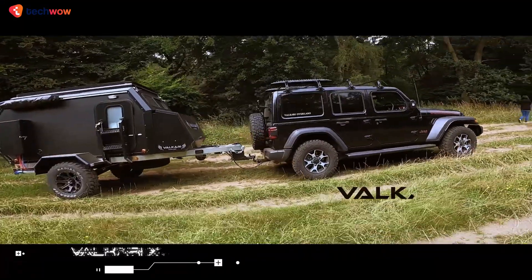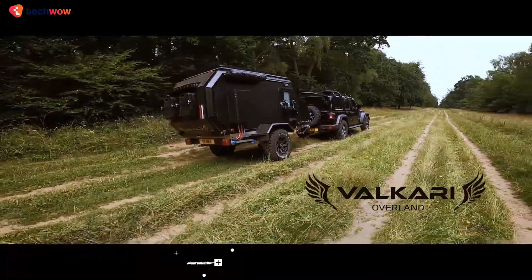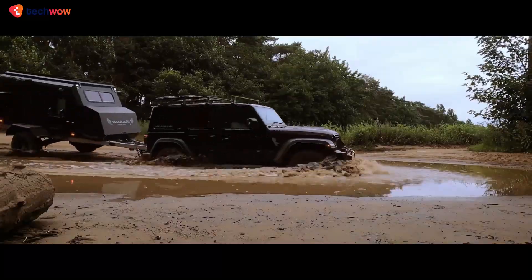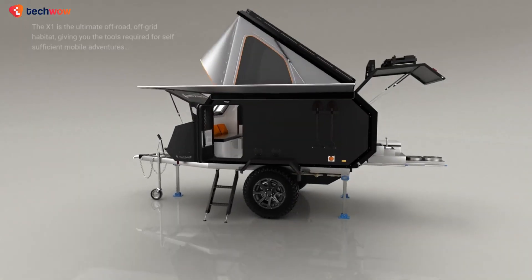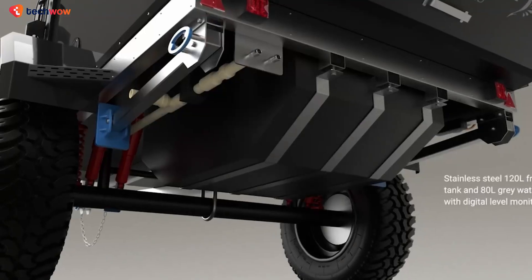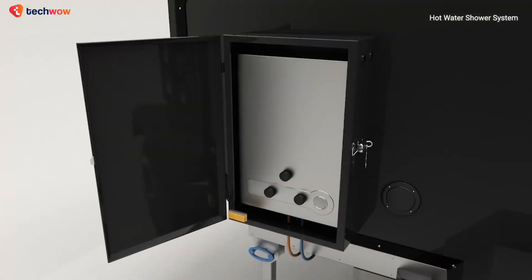Valkyrie X1. Equipped with an independent suspension with dual-shock absorbers and a hot-dipped galvanized chassis, Valkyrie Overland's X1 is made for off-road adventures. The trailer features a compact camper system with a built-in kitchen ready for off-grid and campground meal prep, and a 120-liter stainless steel freshwater tank provides ample water for drinking, cooking, and showering.